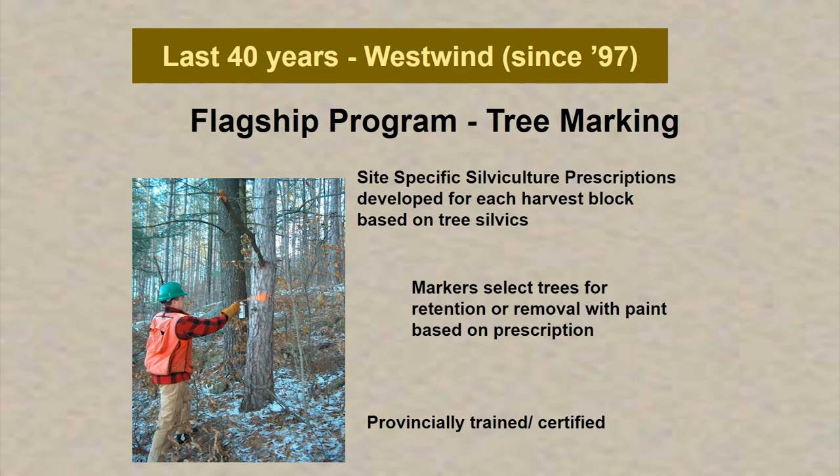Those folks are provincially trained and certified. We audit the tree marking prior to the area being cut. The Ministry of Natural Resources can also audit us and audit the tree marking. So there's a checks and balances process in place, and then the area is cut and we move forward.